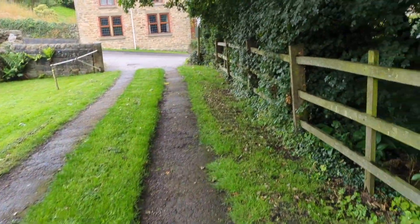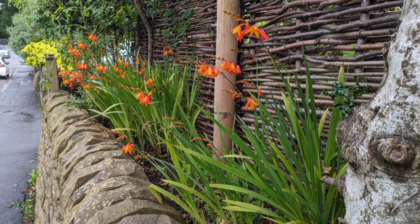I'm heading back to the car now. As you can see I'm a little bit wet. I had to cut the walk short because I wasn't feeling it really and I didn't want to get any wetter than I already am.